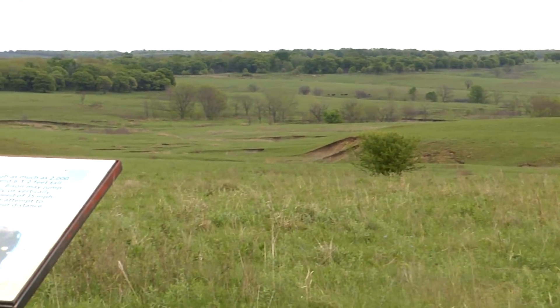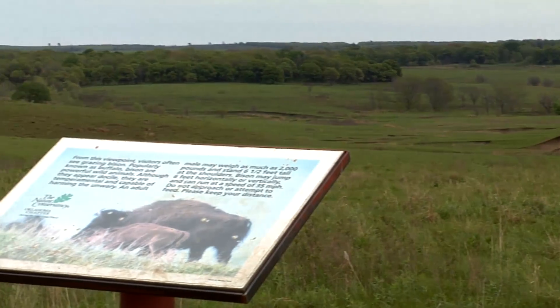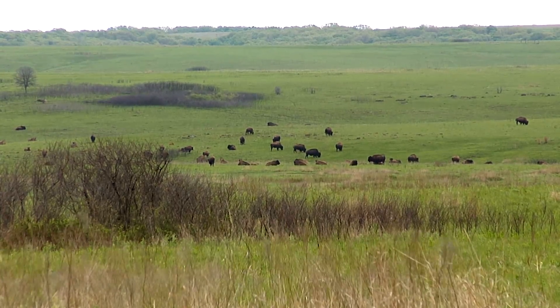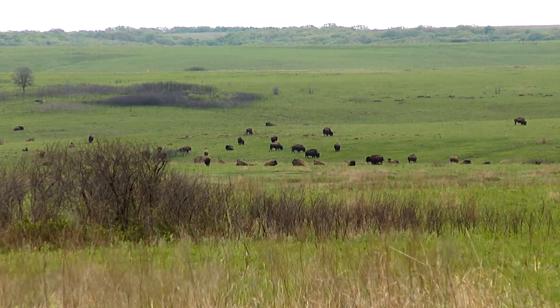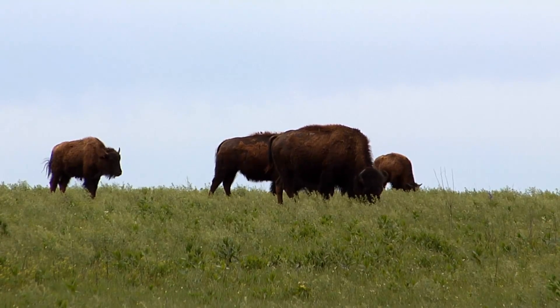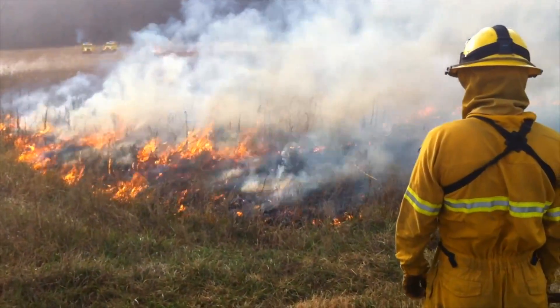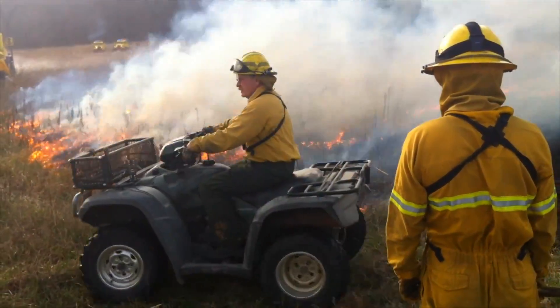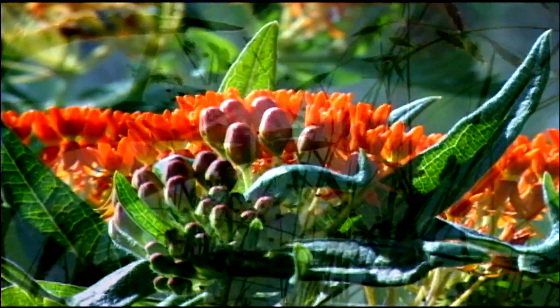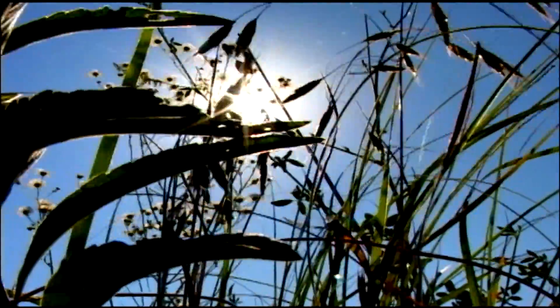The Nature Conservancy got involved to preserve the Tallgrass Prairie back in the late 80s. Their intention was to try and restore the amazing ecosystem found here. The reason the bison are here is for the ecological influence that they provide. The Conservancy does controlled or prescribed burns to mimic the seasonality of fires that shape the prairie. Consequently, this ecosystem is the only one of its kind anywhere in the world.